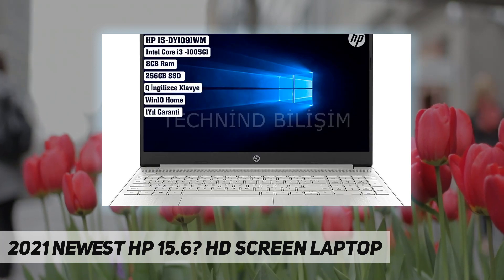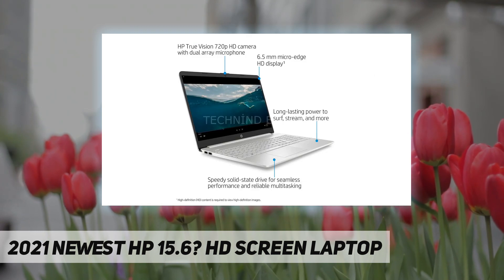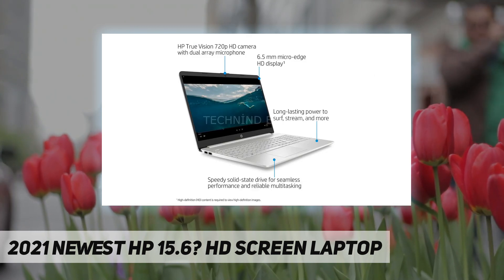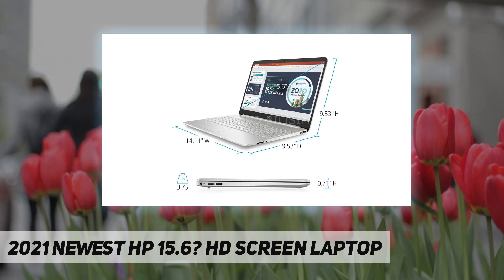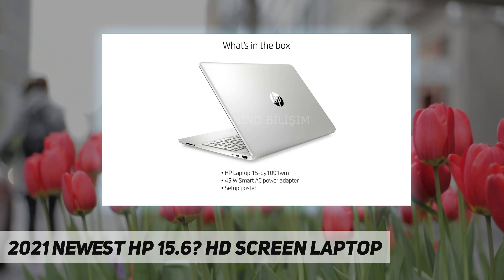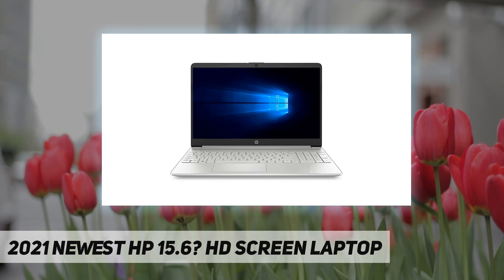Processor: 10th generation Intel Core i3-1005 G1. Memory: 8 gigabytes DDR4-2666 SDRAM. Internal storage: 256 gigabytes PCIe NVMe M.2 SSD. Windows 10 Home in S mode, Intel UHD graphics, HP True Vision 720p HD camera with integrated dual array digital microphones.